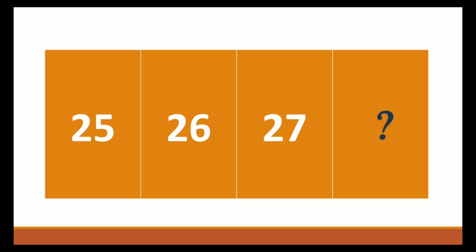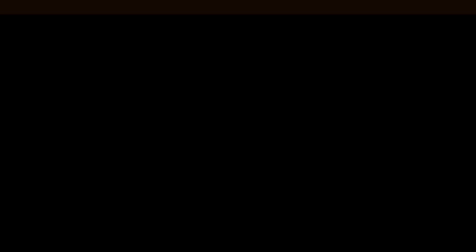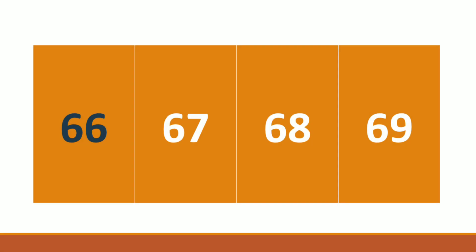Hi students, welcome to the topic of missing numbers. Shall we move? Here: 25, 26, 27 — the next number is missed. Which number will come here? Yes, 28! Number 28, good children. Next: dash, 67, 68, 69 — which number will come here? Correct children, the number is 66. Very good!